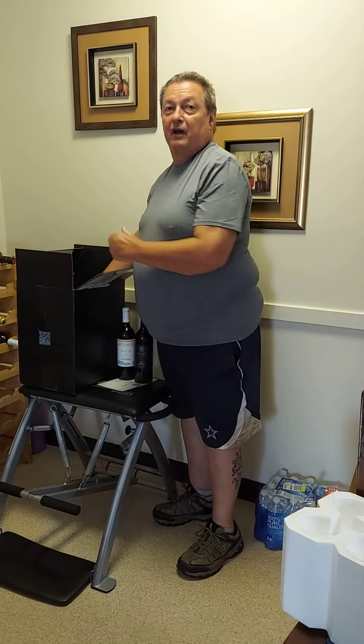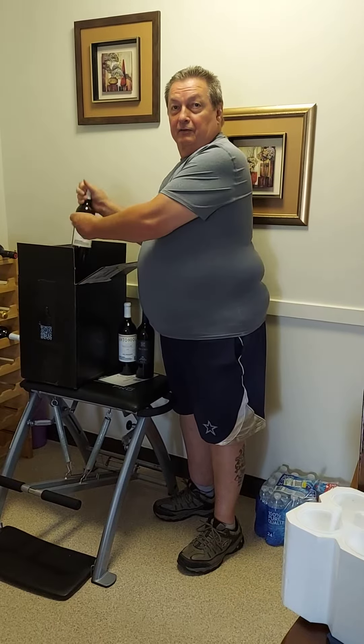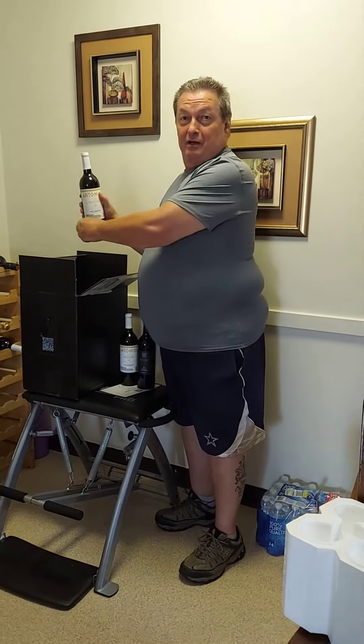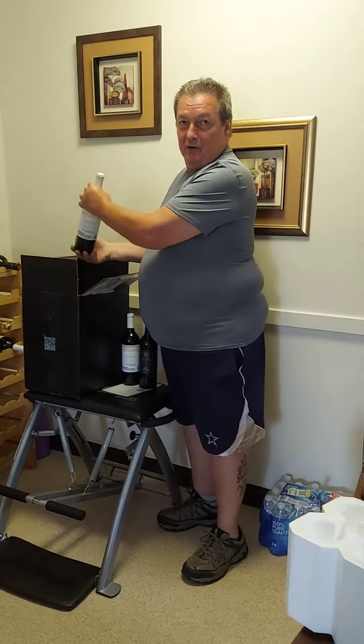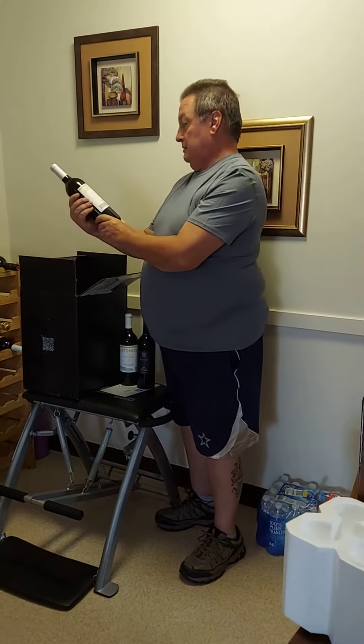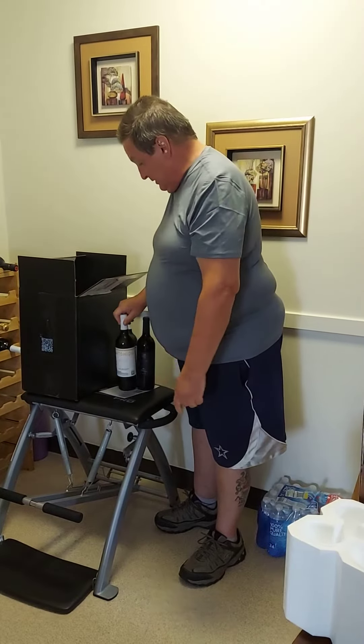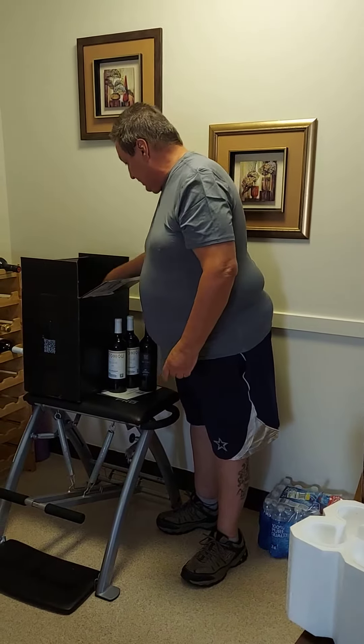I think we've got a porterhouse in the freezer waiting for that one, honey. Come by a lovely camera lady here — Myrta is working the camera for me today. How you doing? We have another Antonio 2019 Cabernet Sauvignon. Those are always great to have on hand.